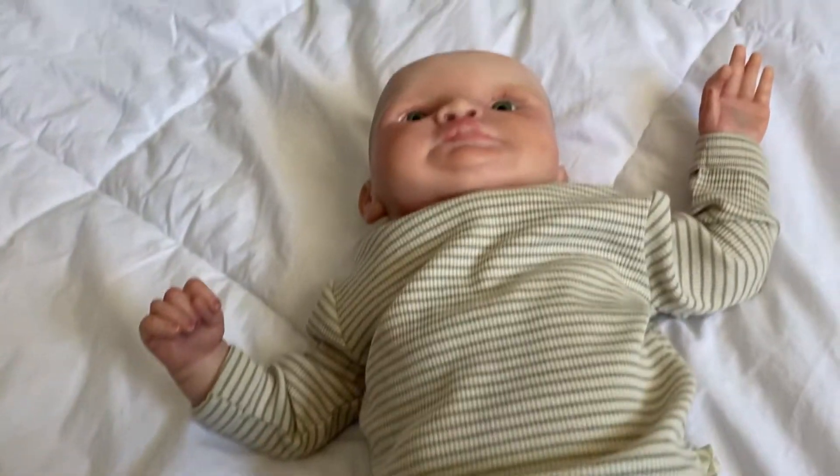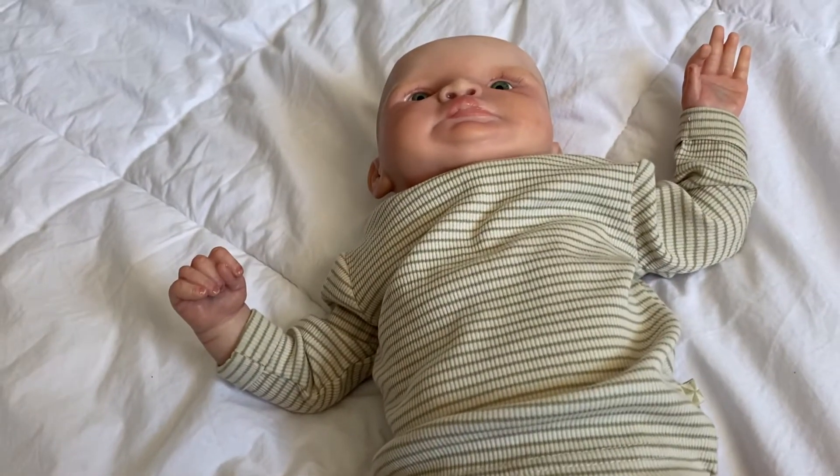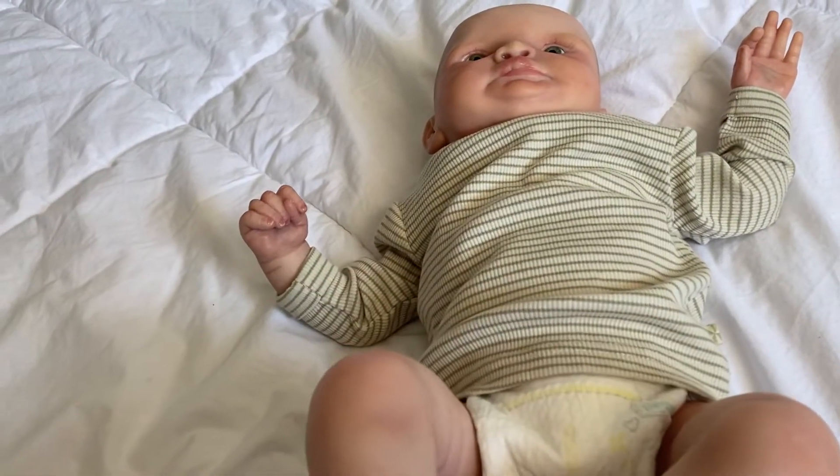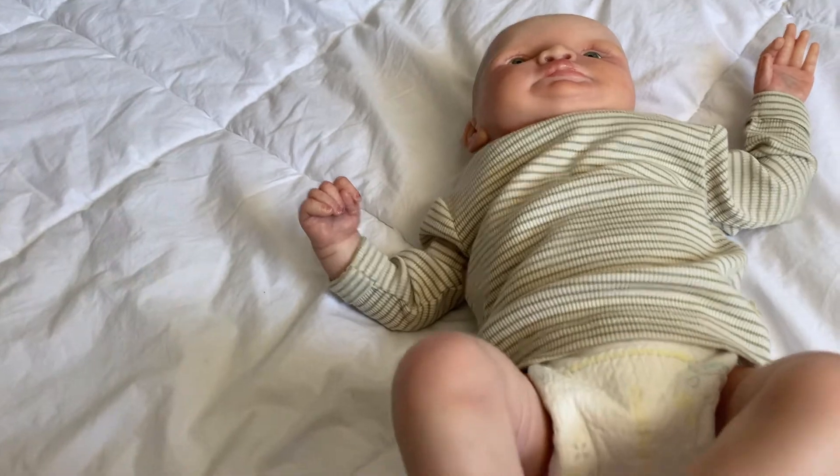This baby is a newborn size, but I think he's a bigger newborn. He is 20 inches long, so I think he could fit even zero to three months as well.